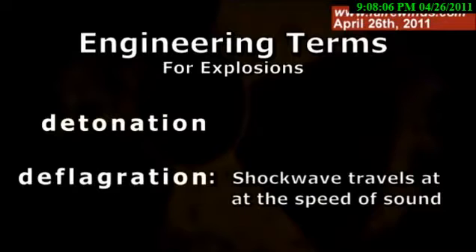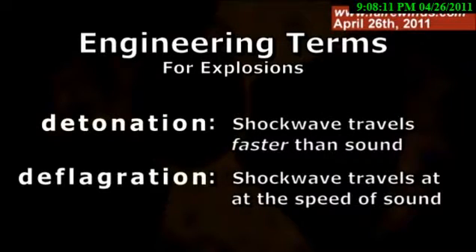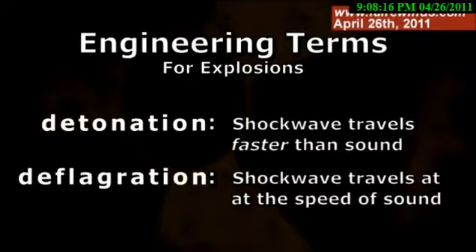Engineers have a term called detonation, and they have a separate term called deflagration. They're both explosions in lay terms, but a deflagration is when the shock wave travels at the speed of sound. A detonation is when the shock wave travels faster than the speed of sound. And a detonation is much more damaging than a deflagration. That's really the difference between what happened on Unit 1 and what happened on Unit 3.